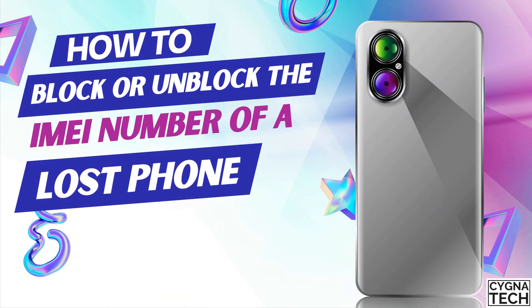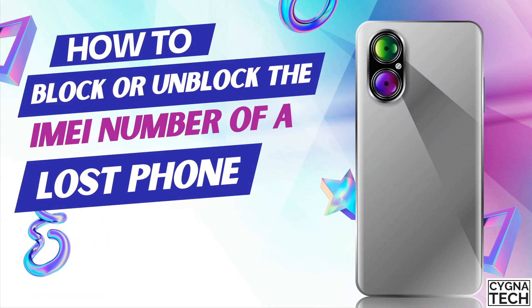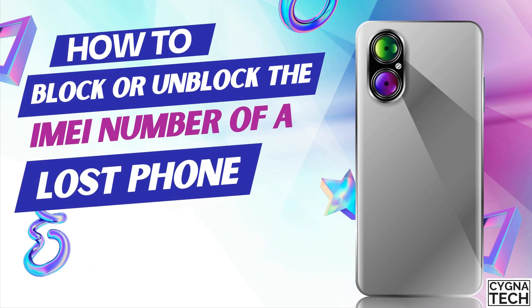In the video for today, I'm going to show you how to block the IMEI number of your lost or stolen phone so that it is not misused. Apart from that, I'm also going to show you how to unblock the IMEI number just in case you get your phone back.